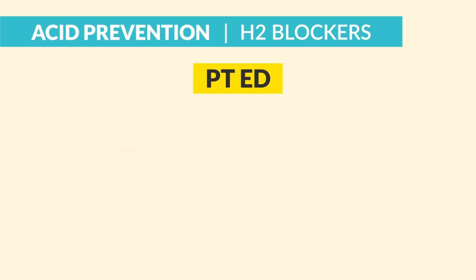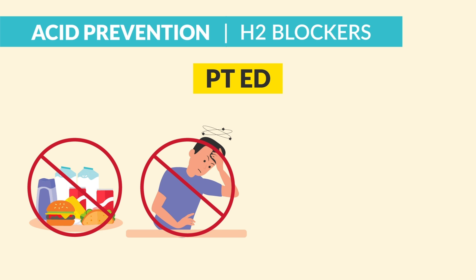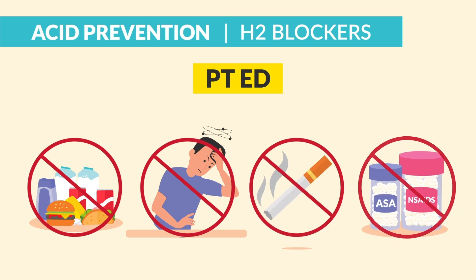A big patient education point here: do not overeat, practice stress reduction, no smoking, and no NSAIDs, which can lead to GI bleeding.